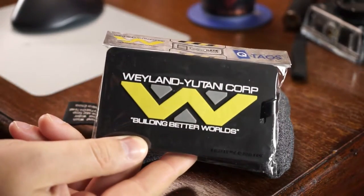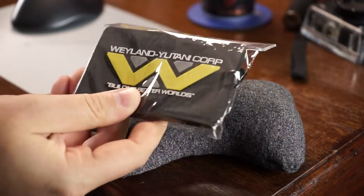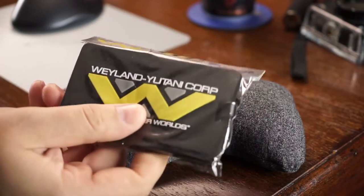Totally blind going in. I feel a shirt, I feel something small, and something in a sack. Pulling out the sack — Wayland Corporation, 'Building Better Worlds' — this is from Aliens. So this is a luggage tag, and it's a Loot Crate exclusive. It says so on the back, which is pretty cool. It's a good thick solid rubber, not one of those cheapos.